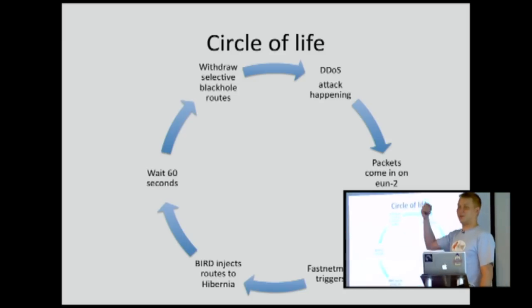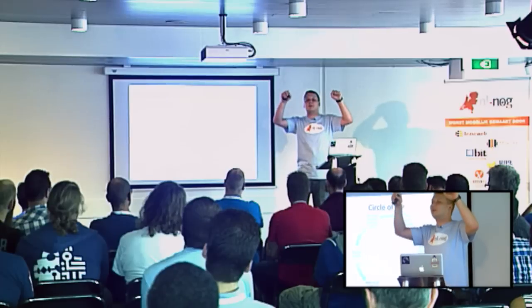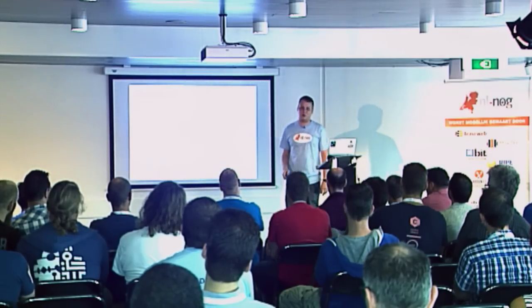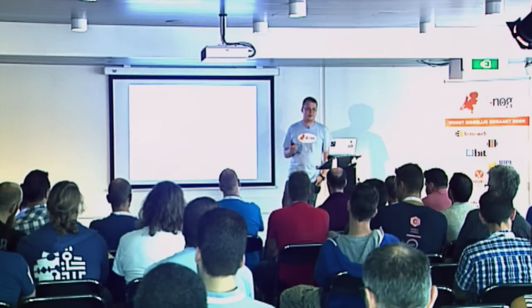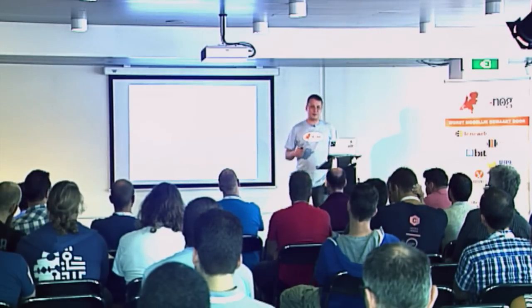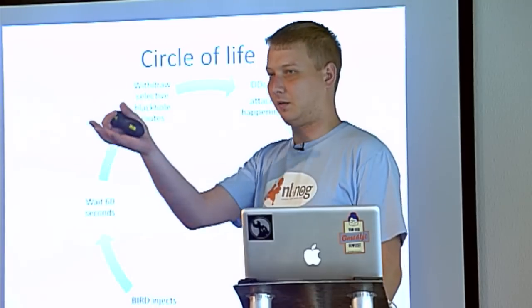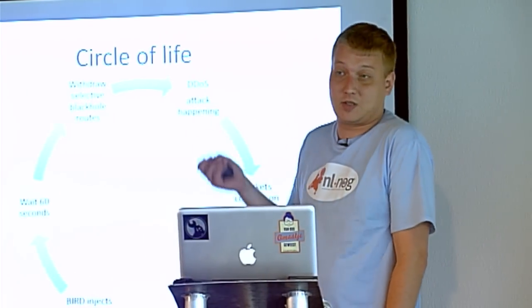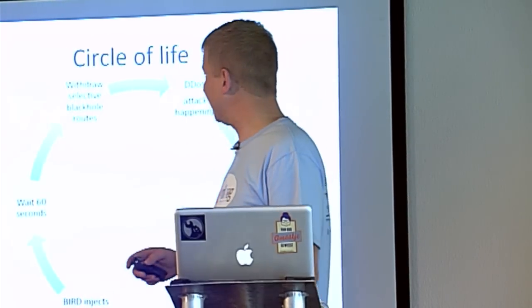So each time after 60 seconds, we lift up our heads and see if something is going on. If so, we continue blackholing. So with this method, because we have such rapid detection, we can very rapidly release a victim IP address back to normal routing. And if the DDoS is still continuing, that's no problem because of our fast detection — nobody will even notice.